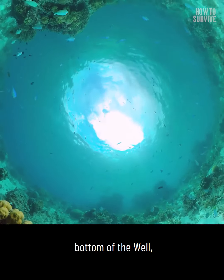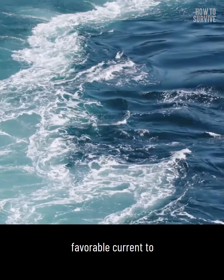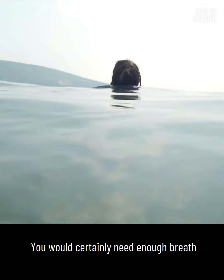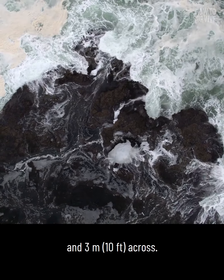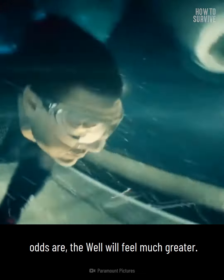Step two: learn to hold your breath. With a second entrance at the bottom of the well, if you're underwater you might want to hold your breath and hope for a favorable current to spit you into the sea. You would certainly need enough breath to make it out of the well itself, which is six meters deep and three meters across — but in these extreme conditions, the well will feel much greater.